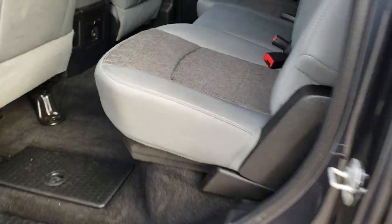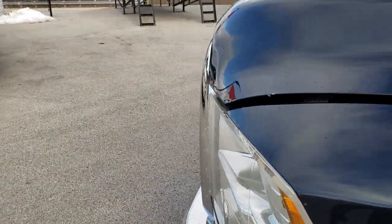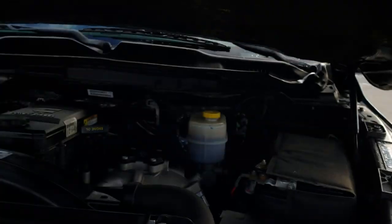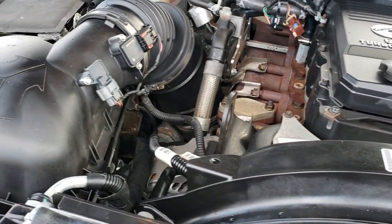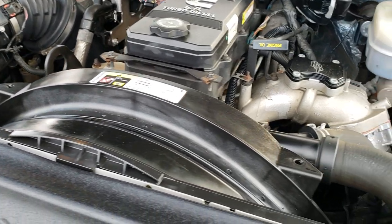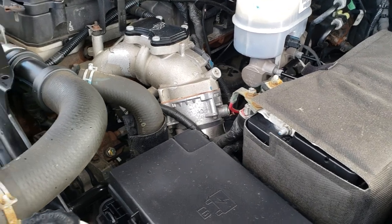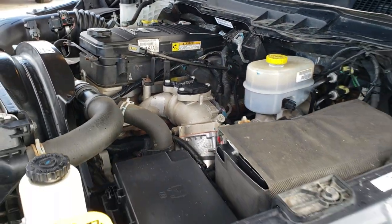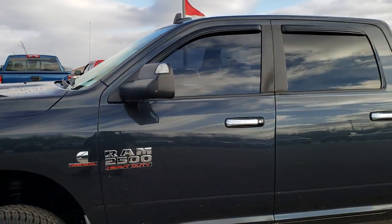We'll take a quick look under the hood. I'd personally like to thank you for checking out the video today — hopefully from this video you'll be able to tell just how clean this truck is all the way around, inside and out. Under the hood we have the 6.7 liter Cummins diesel. The engine bay is very clean, it runs very smooth. This truck has been fully safety inspected by our service department. It has a fresh oil and filter change, all fluids have been checked and topped off. The truck has been gone through mechanically 100% and is 100% ready to go.